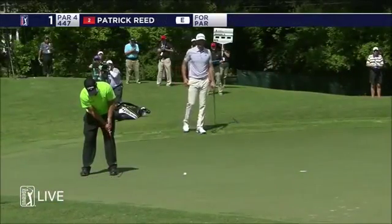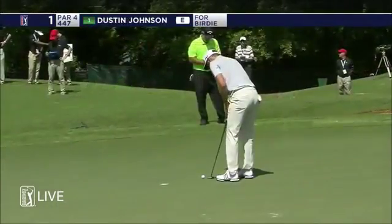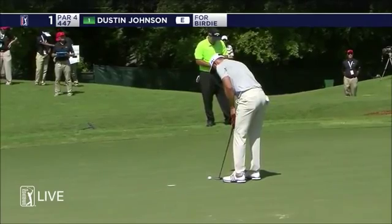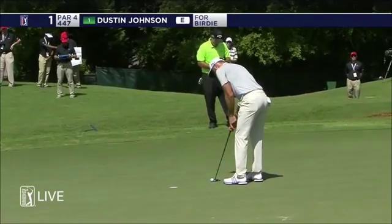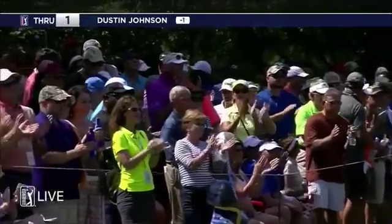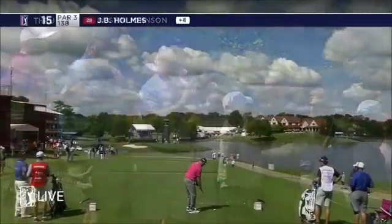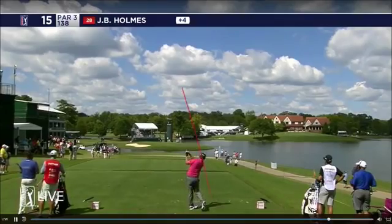Now Patrick Reed, all business, up the hill right to left. It would only make sense that everything would go that way, but it doesn't.